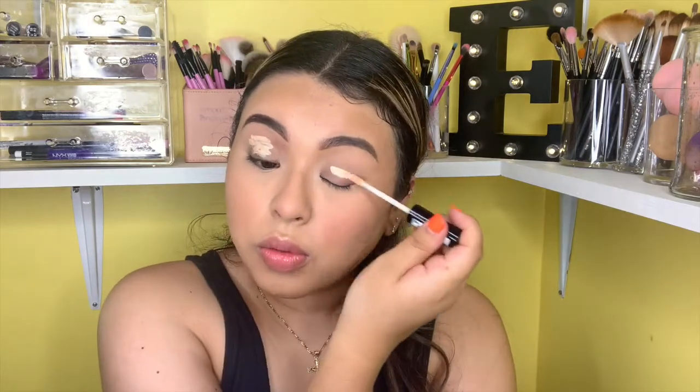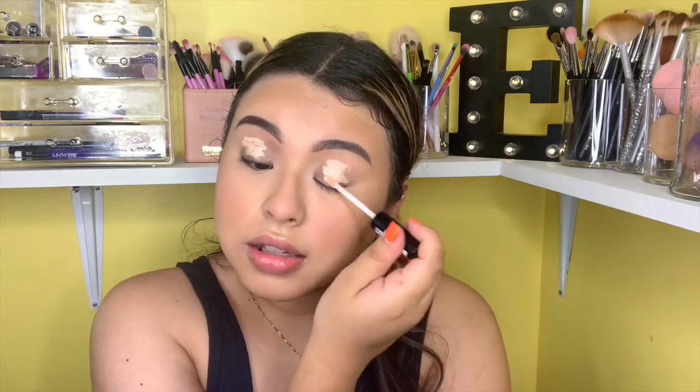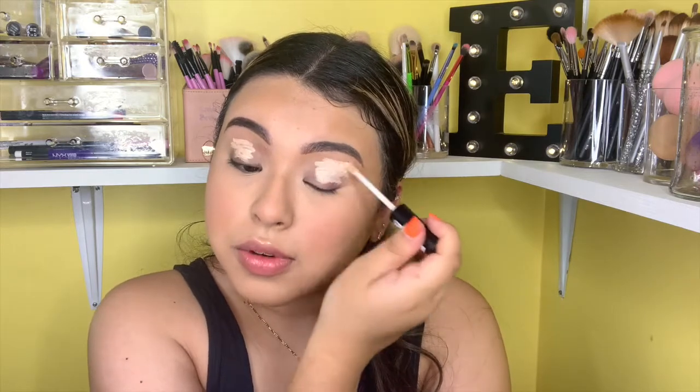I don't know if you guys can see, but I have this little thing that looks like a pimple but it's not — it's been there for two weeks now. It's annoying because I've tried to pop it thinking it's a pimple or something, but it's not. So that's annoying.